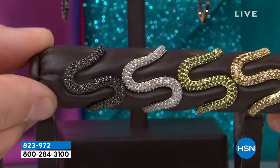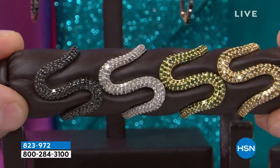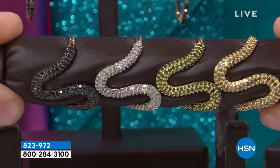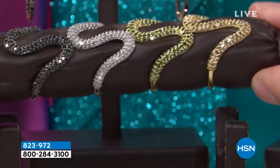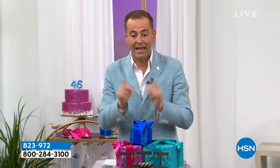Obviously, if we were in Beverly Hills or New York or London or Rome or Paris, we would probably spend a whole lot of money on a ring like this. You open up the pages of a magazine and you see something like this, heaven knows how much it would be. I promise you the price is sensational — it has to be. It's our 46th birthday.